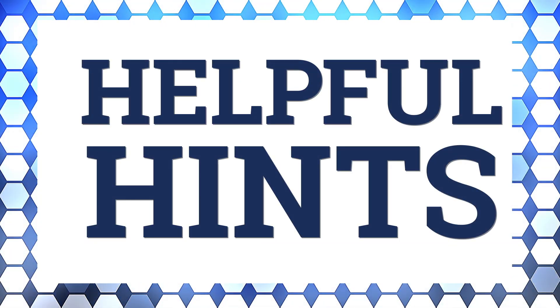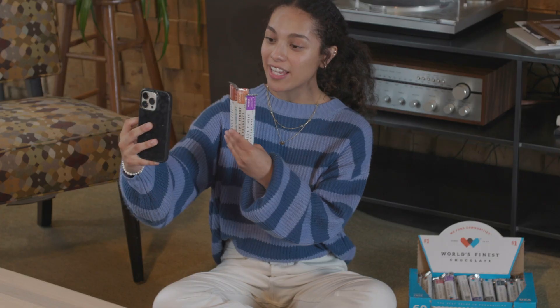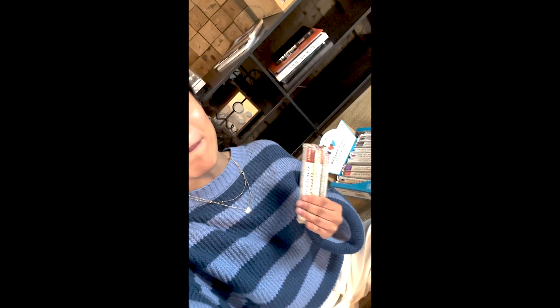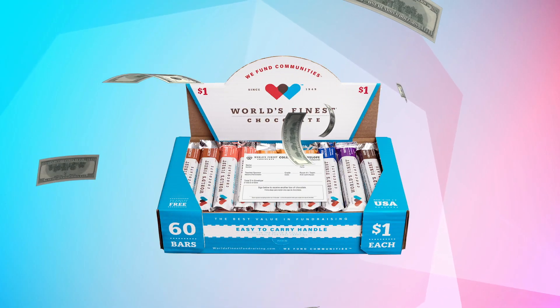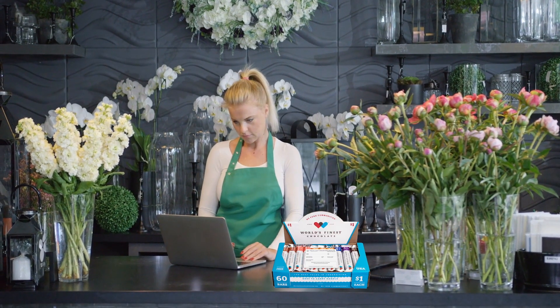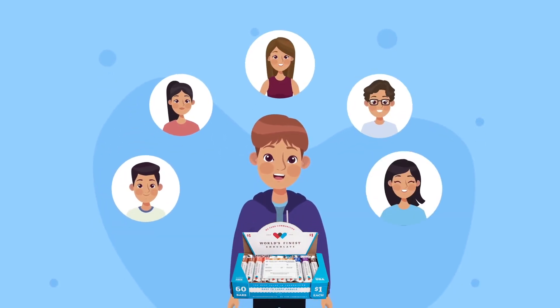Here are some helpful hints to help you sell. The easiest way to sell chocolate is to ask your parents to take a case to work — they can sell World's Finest Chocolate to their coworkers and friends. Be sure to post your fundraiser on social media and have your parents and family do the same. You can make a quick video asking your friends and family to support you by buying a whole box of chocolate. If they aren't ready to buy the whole case, ask them to buy 10 or 20 bars. Don't forget to sell a case to a local business — it's an easy way for them to support your school. The more people who know you're selling chocolate, the more chocolate you'll sell.